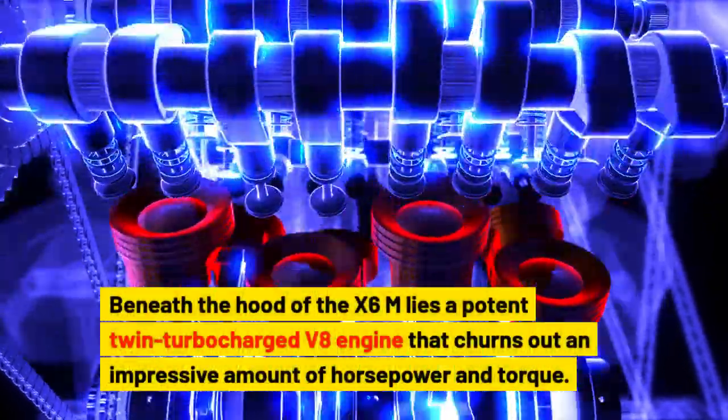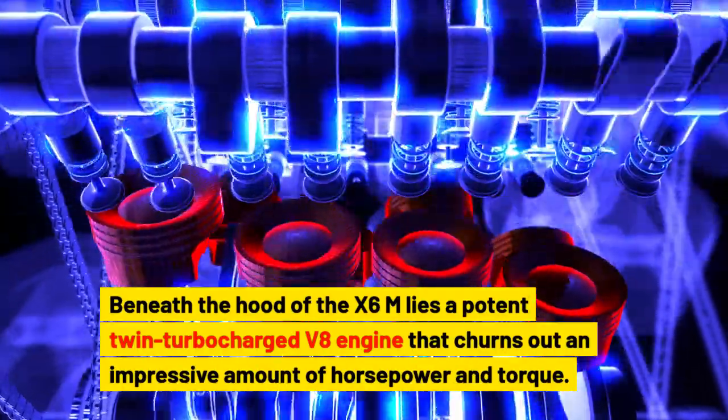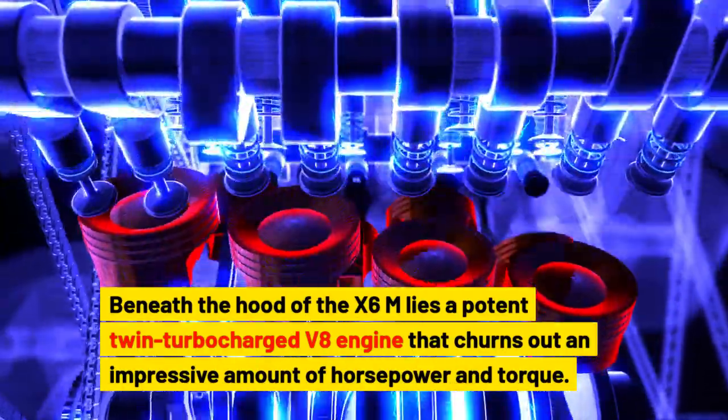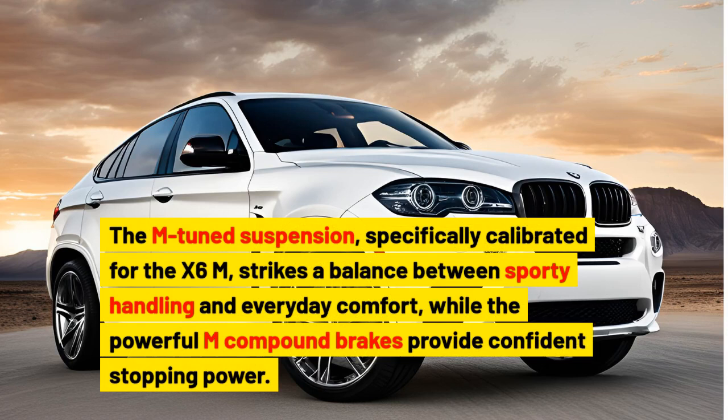Beneath the hood of the X6M lies a potent twin-turbocharged V8 engine that churns out an impressive amount of horsepower and torque. This power is channeled through an advanced all-wheel drive system and an eight-speed automatic transmission, ensuring exceptional traction and acceleration in a variety of driving conditions. The M-tuned suspension, specifically calibrated for the X6M, strikes a balance between sporty handling and everyday comfort, while the powerful M compound brakes provide confident stopping power.